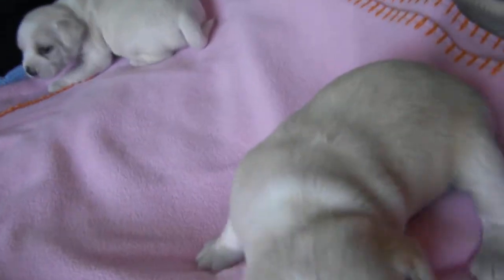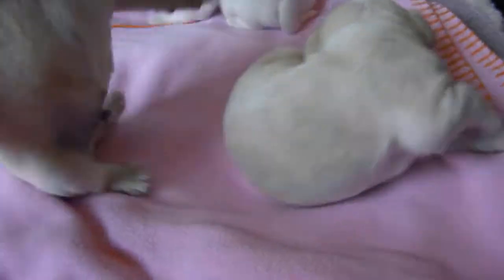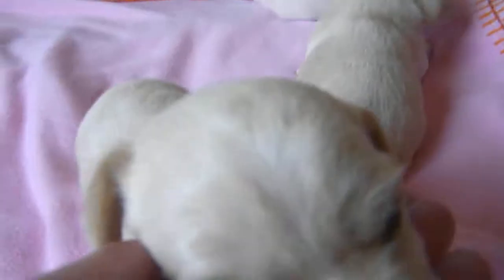The next two are the little boys. They're both kind of white and cream, and those are our little boys. Boy number one and boy number two, and their eyes are open. Say hello — hello to the world!